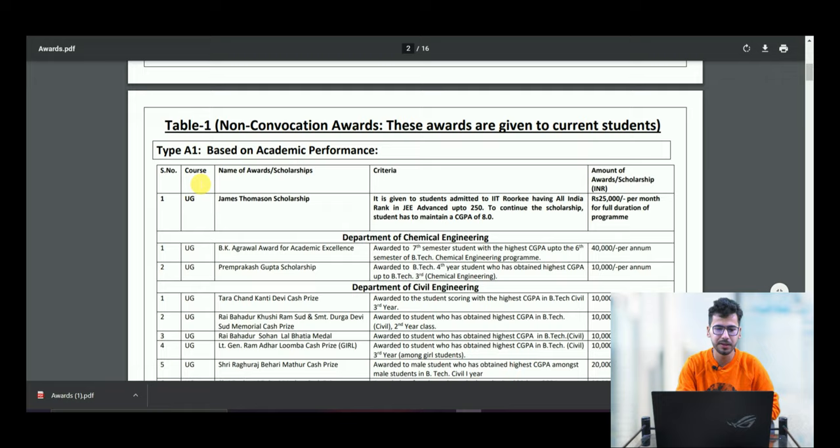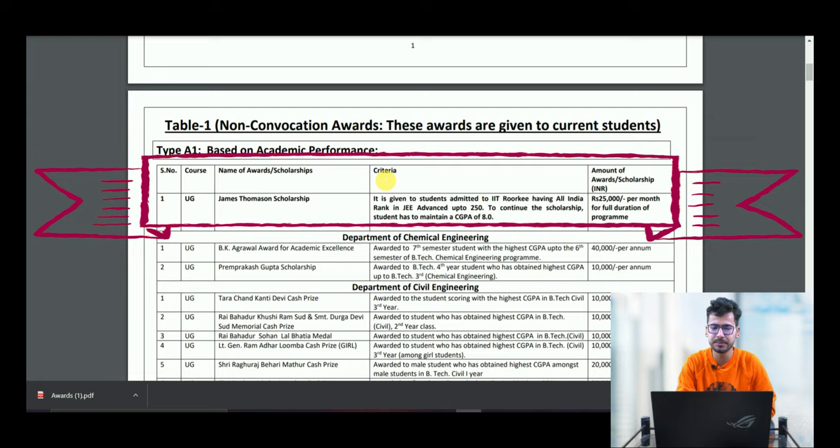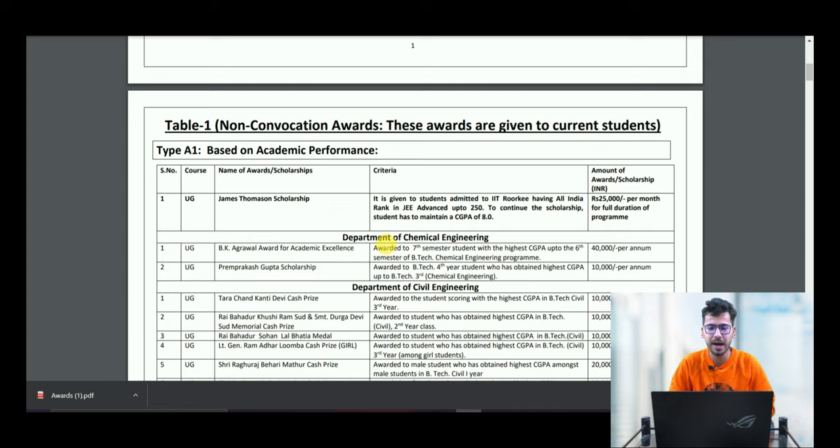Now if we go into this PDF, here you will get serial number one — category UG. The name of the award or scholarship is James Thompson Scholarship. The criteria: it is given to students admitted to IIT Roorkee having an all-India rank in JEE Advanced up to 250.